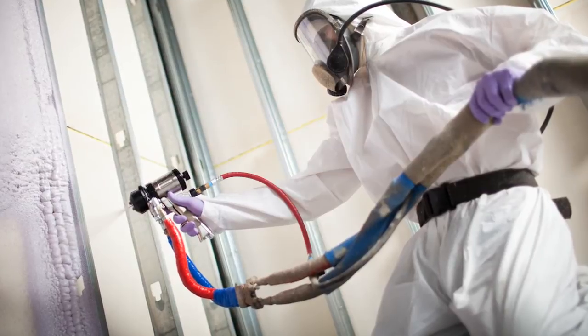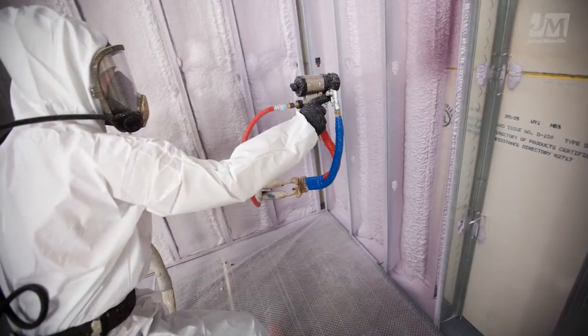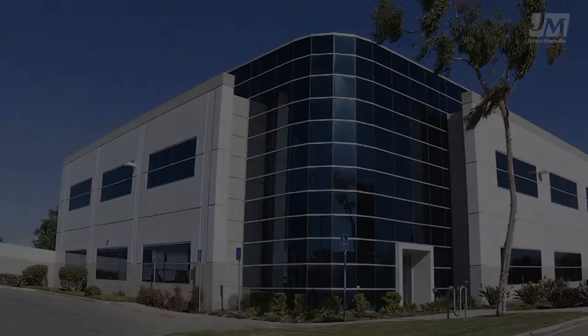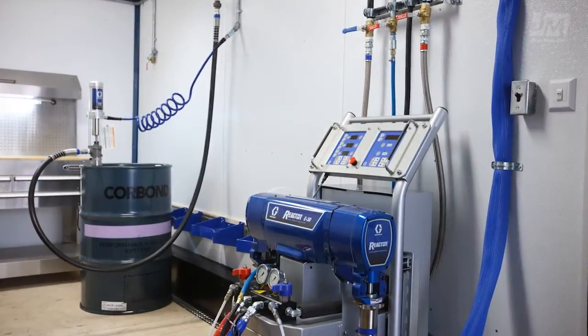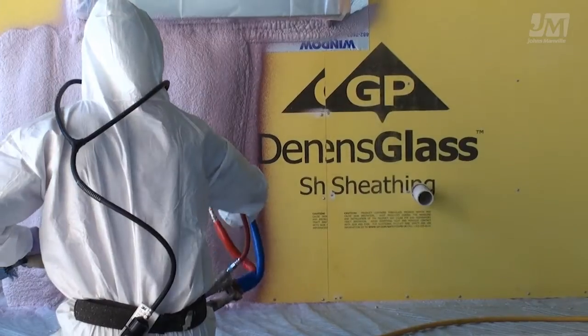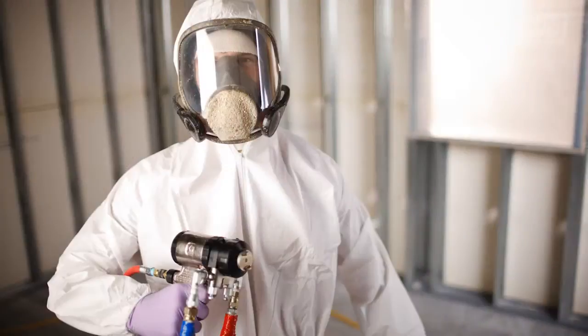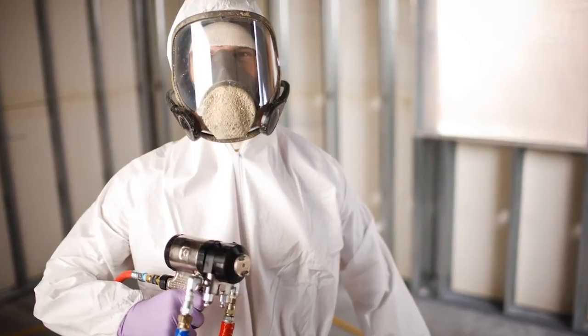JM Corbond III SPF Insulation is a closed cell medium density spray foam insulation perfectly suited for commercial structures and most building envelopes. JM Corbond Insulation creates an air barrier system that delivers excellent energy efficiency. Its high yield per pass and wide temperature application range make the installation process more effective and versatile than most other spray foam insulation products.